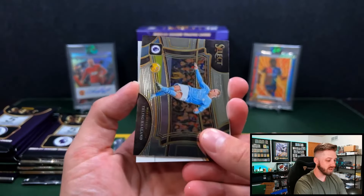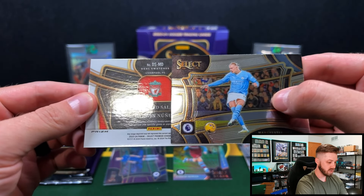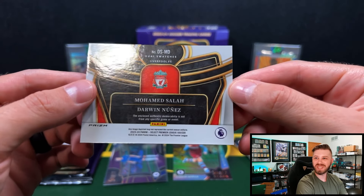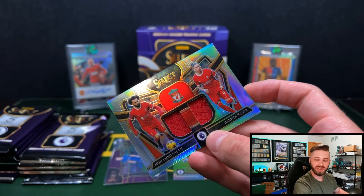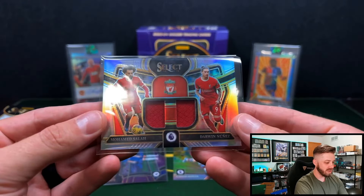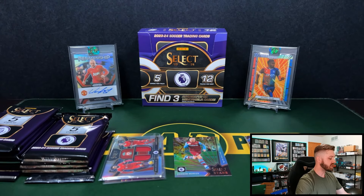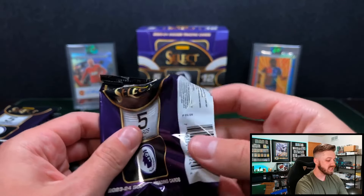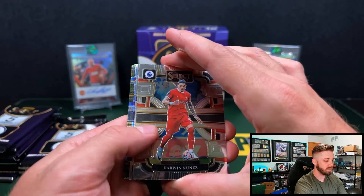Let's see what we have here. Muhammad Salah — oh, and Darwin Nunez! So I was hoping this would be a dual auto, that would be so sick, but it's going to be a dual relic. It is not from any specific game or event, but still pretty cool. People will call me a hypocrite here — I'm a huge fan of mostly Manchester United, but I also like Liverpool and Chelsea. I'm not committed to any one team. I just like seeing good soccer be played. Steven Gerrard really made me love Liverpool — he was one of my favorite players, just like Wayne Rooney.